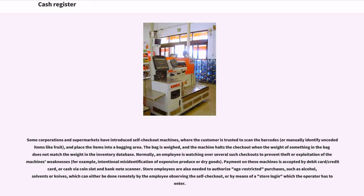Some corporations and supermarkets have introduced self-checkout machines, where the customer is trusted to scan the barcodes, or manually identify uncoded items like fruit, and place the items into a bagging area. The bag is weighed, and the machine halts the checkout when the weight of something in the bag does not match the weight in the inventory database. Normally, an employee is watching over several such checkouts to prevent theft or exploitation of the machine's weaknesses, for example intentional misidentification of expensive produce or dry goods. Payment on these machines is accepted by debit card or credit card, or cash via coin slot and bank note scanner. Store employees are also needed to authorize age-restricted purchases, such as alcohol, solvents or knives, which can either be done remotely by the employee observing the self-checkout, or by means of a store login.